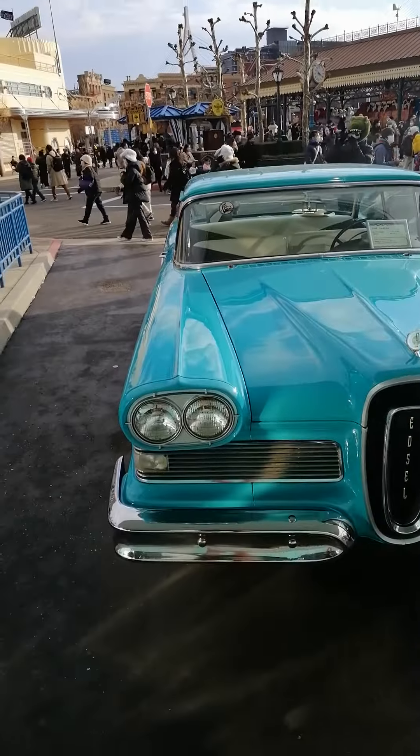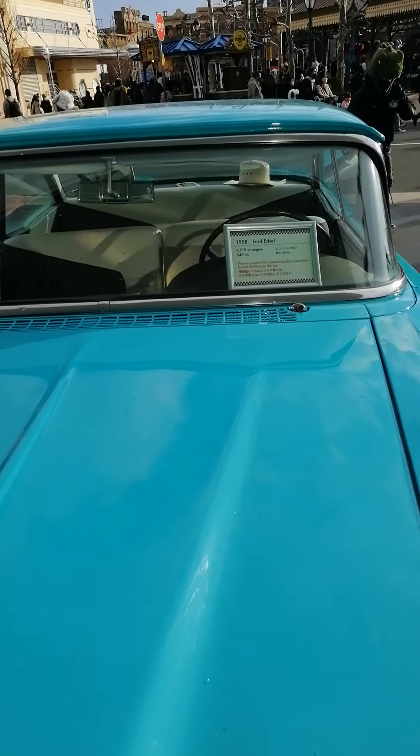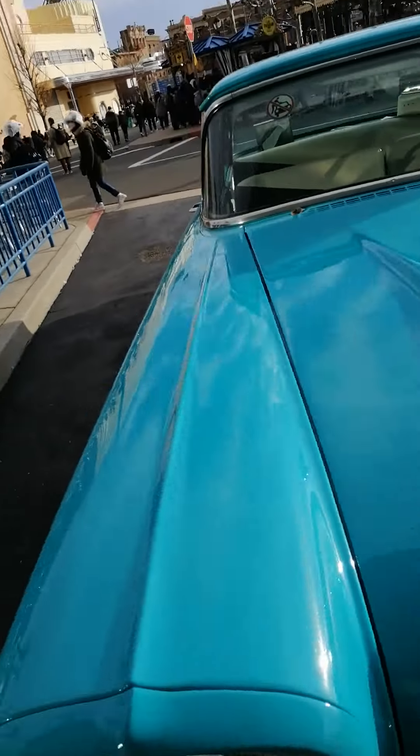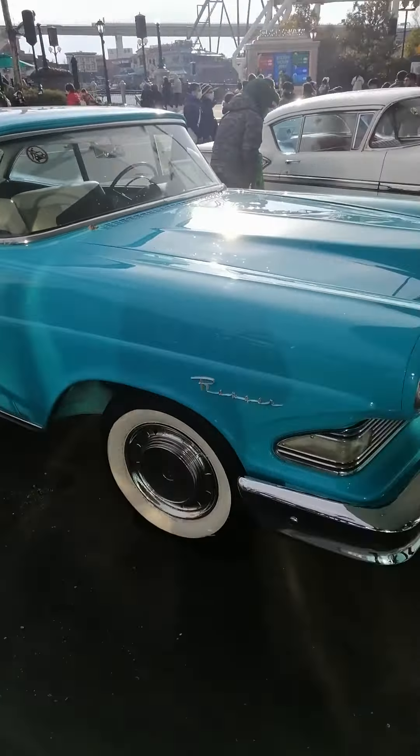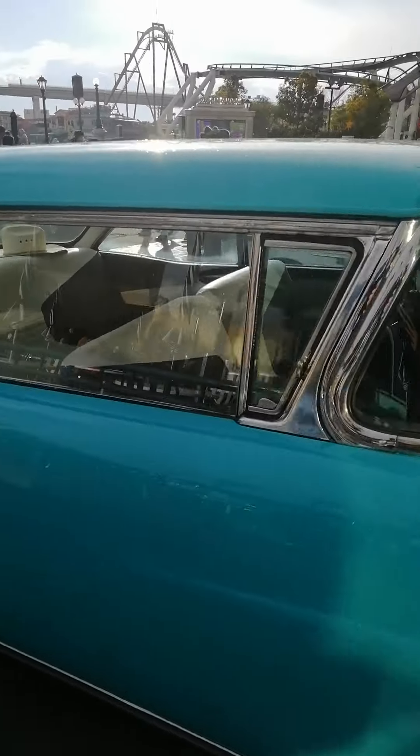Ford Edsel 1958 — look at this car, so nice.